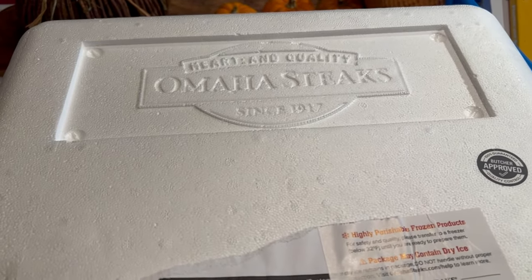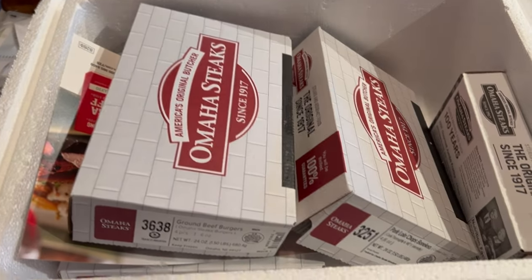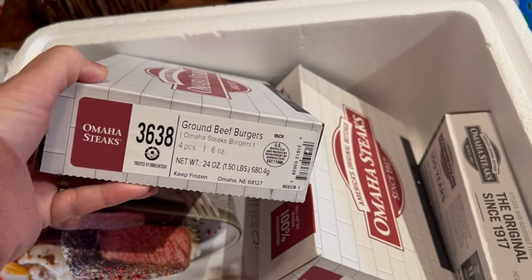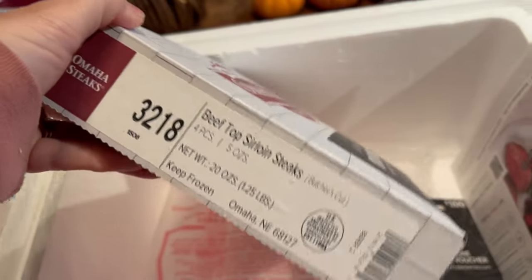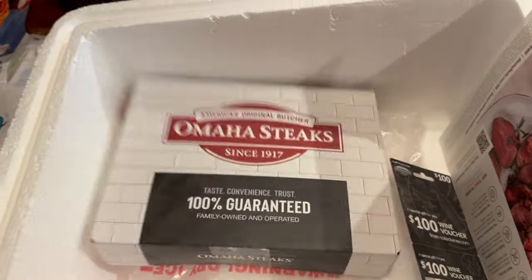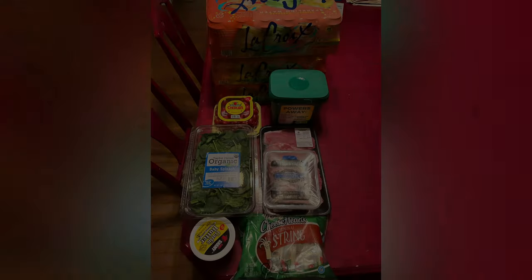Something new in this grocery haul — Omaha Steaks, sent to us as a Christmas gift. We've never tried them before! We got ground beef burgers, pork loin chops, jumbo franks, Omaha Steak seasoning, a wine voucher, and beef top sirloin steaks packed in dry ice, which is really cool. I thought it was a really nice gift and I'm going to include it in this haul since it's food. Getting these in the freezer now!